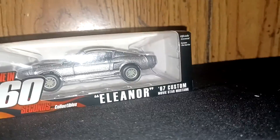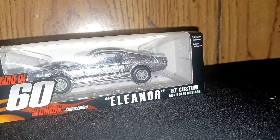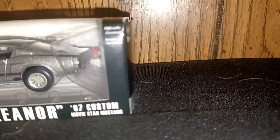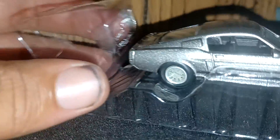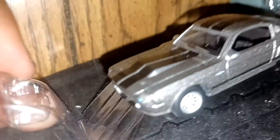Here we go — yeah, this is Eleanor, the '67 Mustang. And if we pop this open here, give me just a minute. Okay, so the detail on this thing is amazing.